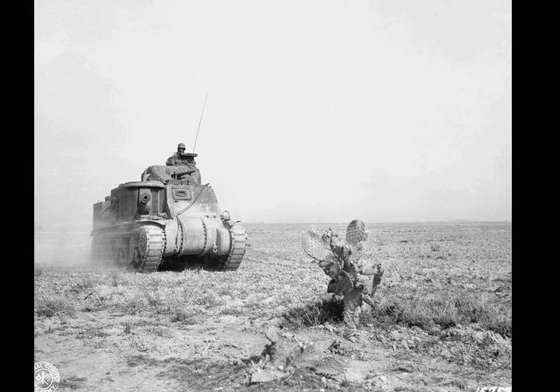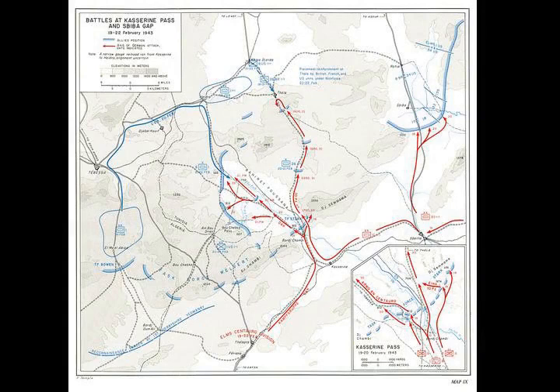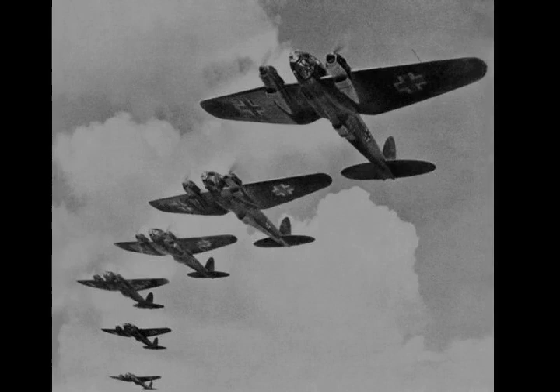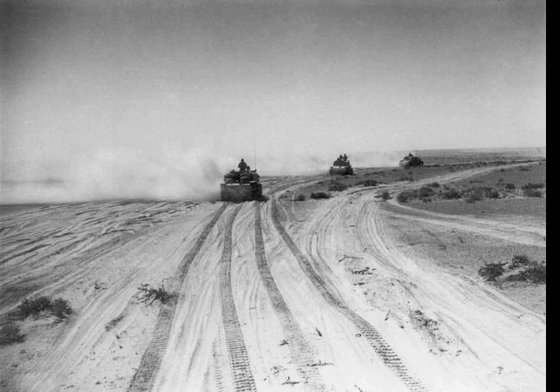The Battle of Kasserine Pass was a series of battles of the Tunisia campaign of World War II that took place in February 1943 at Kasserine Pass, a two-mile-wide gap in the Grand Dorsal chain of the Atlas Mountains in west-central Tunisia. The Axis forces, led by General Feldmarschall Erwin Rommel, were primarily from the Africa Corps Assault Group, the Italian Centauro Armored Division and two Panzer Divisions detached from the 5th Panzer Army, while the Allied forces consisted of the U.S. II Corps, the British 6th Armored Division and other parts of the 1st Army.